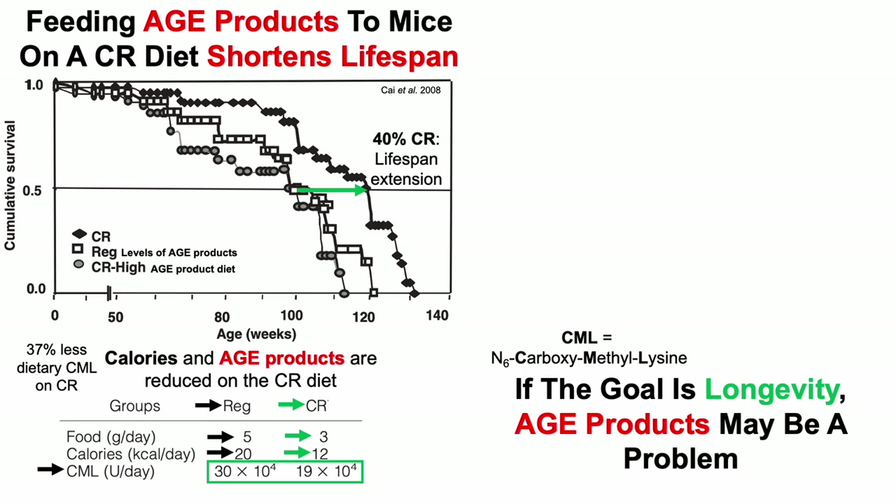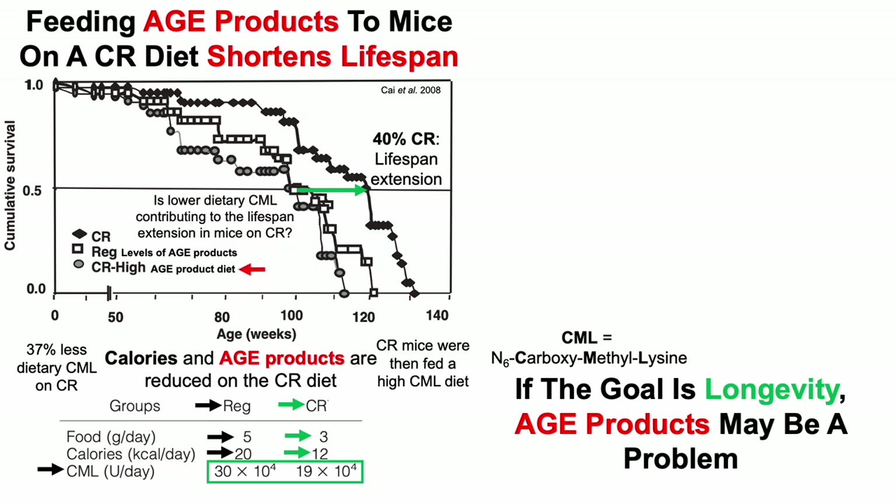So is it the calories leading to the extension of lifespan in CR mice, or is it the AGE products? To test that, the authors added AGE products — more specifically CML and others — into the food. Does that affect lifespan?